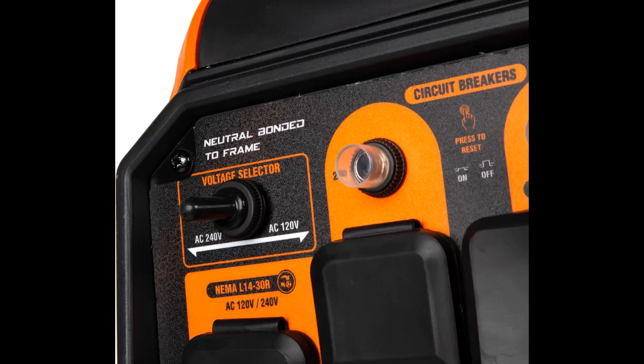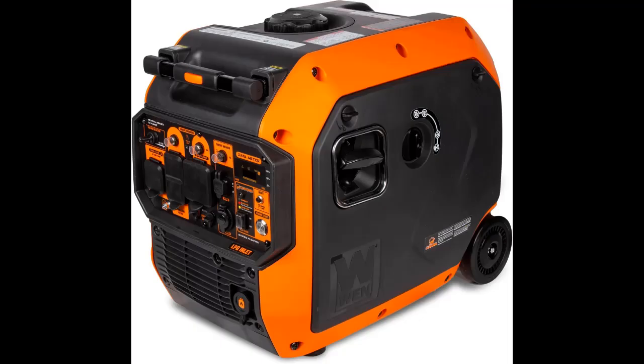The bonded neutral 240V configuration provides low-power level 2 battery EV charging for peace of mind when your electric vehicle is off the grid. The WEN Watchdog CO shutdown sensor helps protect both you and your family by automatically turning off the generator if dangerous levels of carbon monoxide are detected.